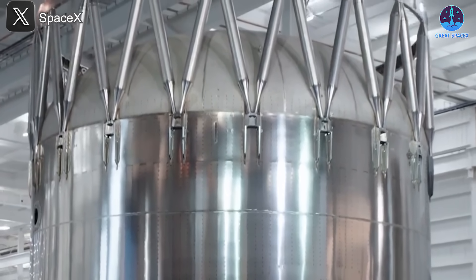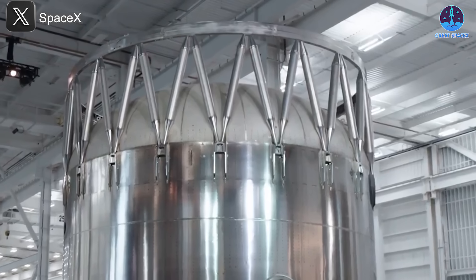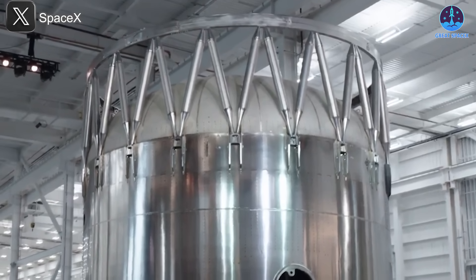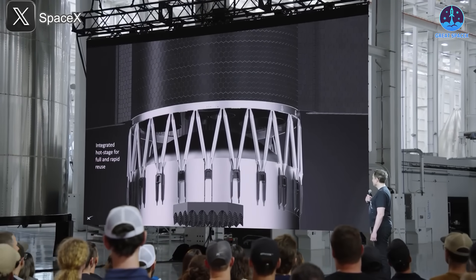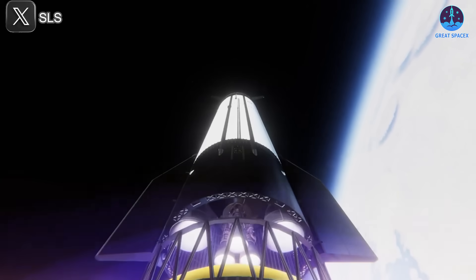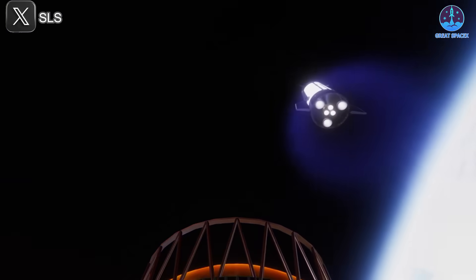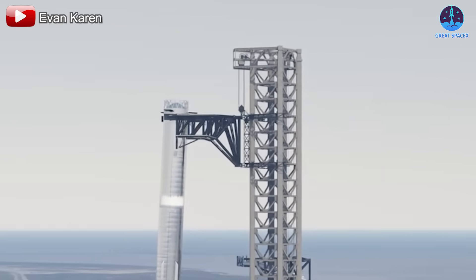In practice, that means the ring becomes an integral part of the booster body. Installation time on the pad will drop because there's no separate component to hoist into place, and in flight there's no need to jettison the ring at all, eliminating one more piece of hardware to reclaim or discard. In other words, the structure that shields the booster during separation can stay for its own landing burn, bringing the ship one step closer to full reusability.